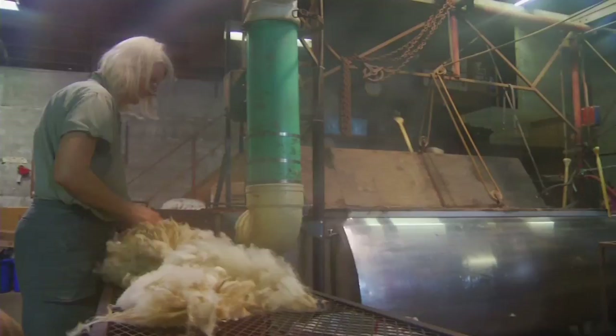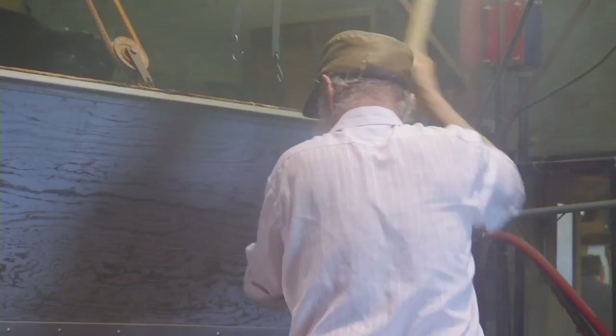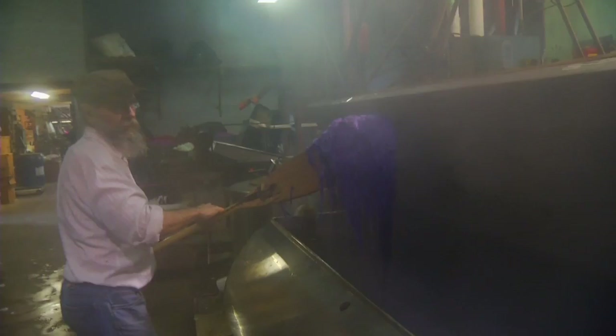It's called raw wool because it's just been shorn off the sheep. The first step is to wash the wool. After we've washed and dried it, we can dye it — we have a dye tank — and then we card it, which is a brushing process.